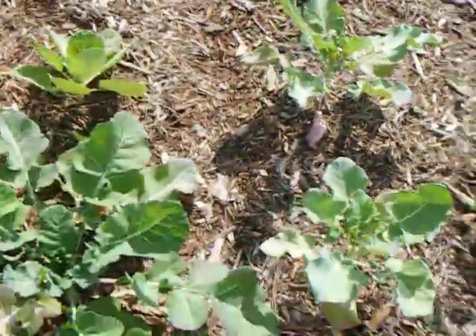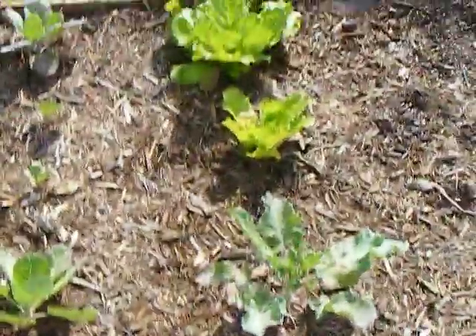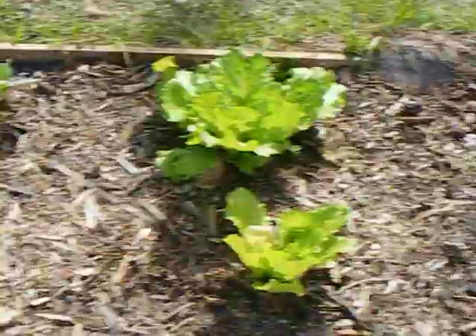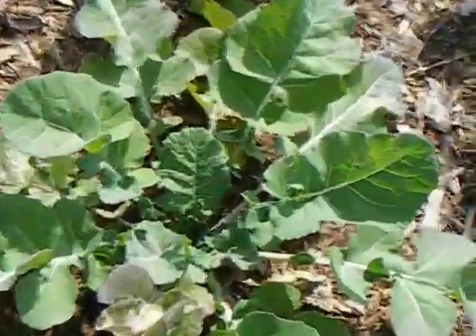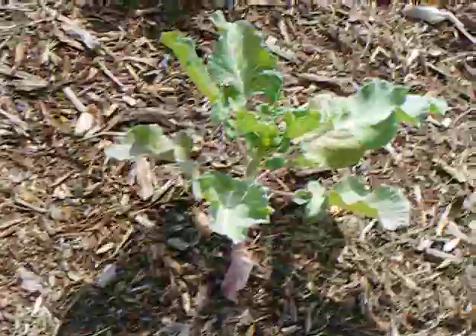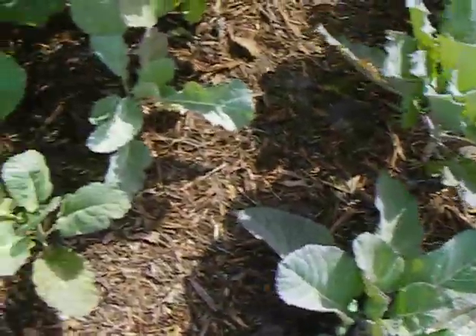And I think this is some cabbage and cauliflower — some small cauliflowers. I think these are all from Target. And here's the broccoli that we planted, and some arugulas — mine is just two.